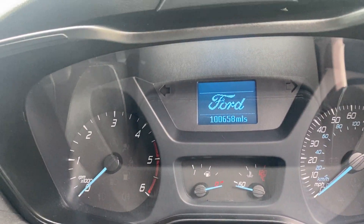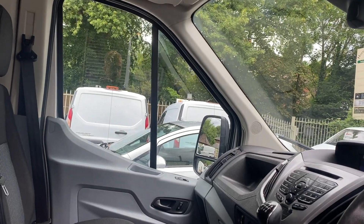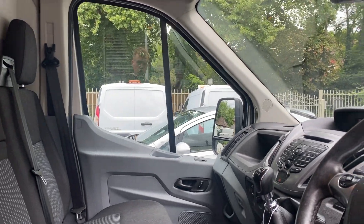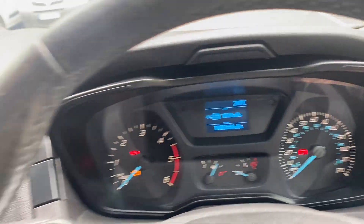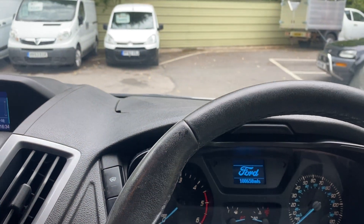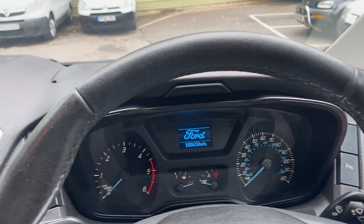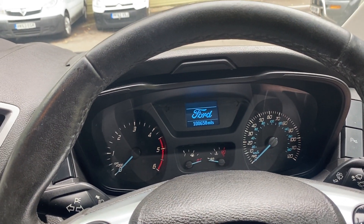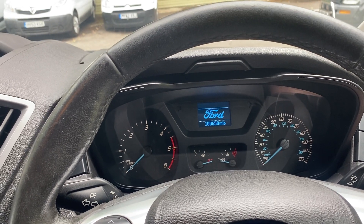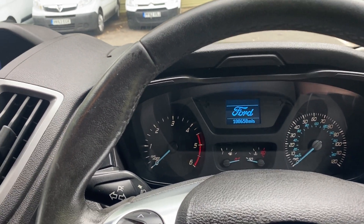It's done exactly a hundred thousand miles. The van has come direct to us from a local company — they've owned the van from new, so there are no former keepers in the logbook. They've looked after the van really well. It's got documented service history. For the first three years it was maintained by Trust Ford in Wokingham, and since 2019 it's been looked after by Fleet Services, also in Wokingham, and we have all the documentation for that.